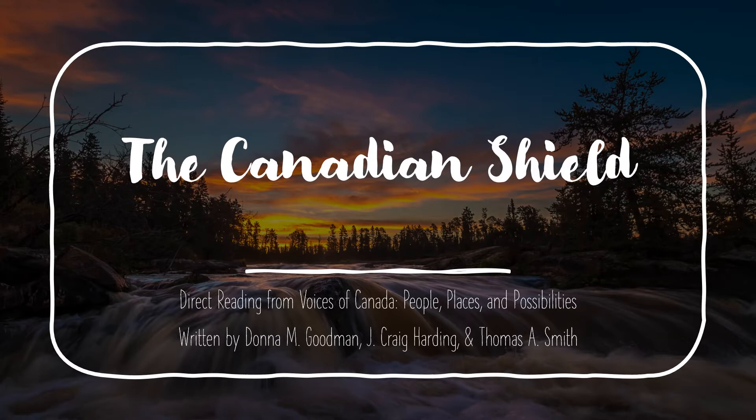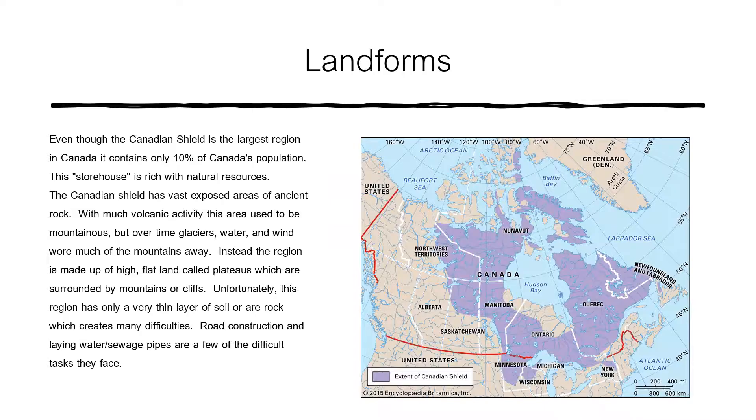This presentation is a direct reading from the book Voices of Canada: People, Places and Possibilities, written by Donna M. Goodman, J. Craig Harding and Thomas A. Smith. I do not own the rights. This presentation was solely created to help students during this time of COVID.